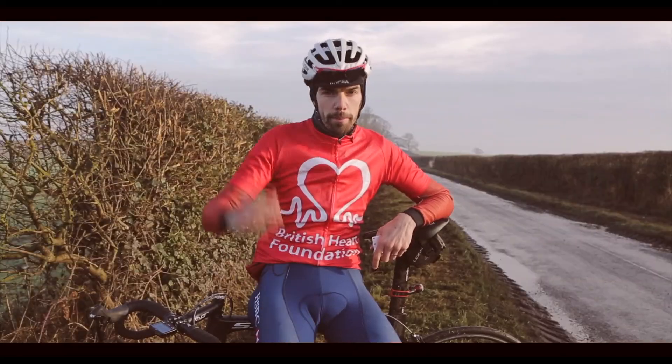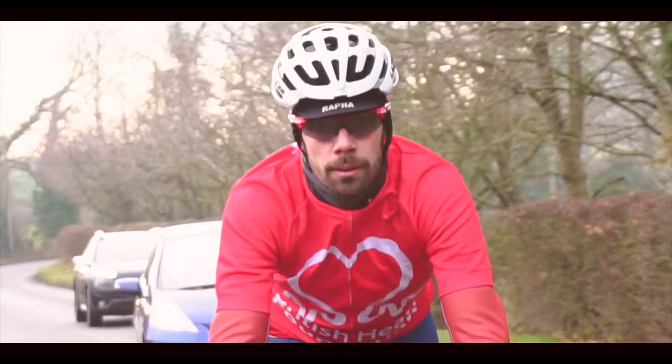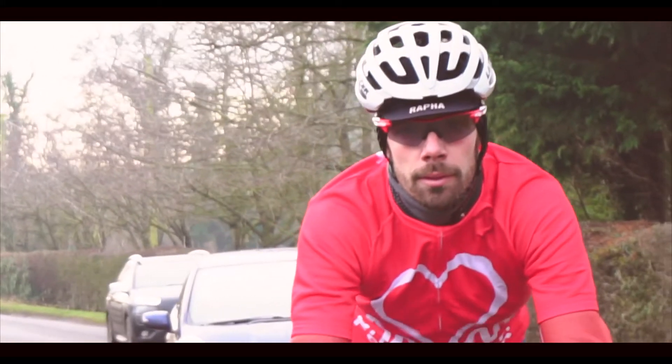Cycling checklist 101. Make sure you've got your helmet — it's mandatory in all the British Heart Foundation events. I race and train in one all the time.